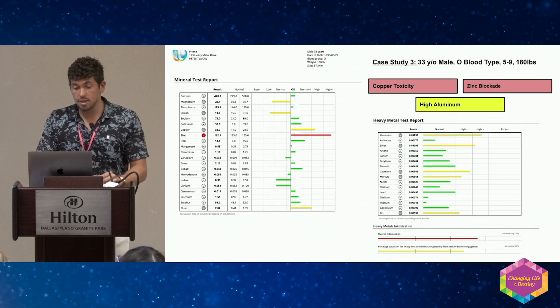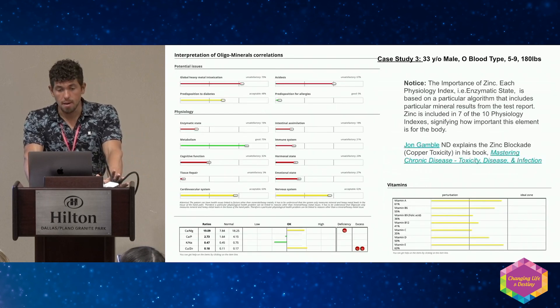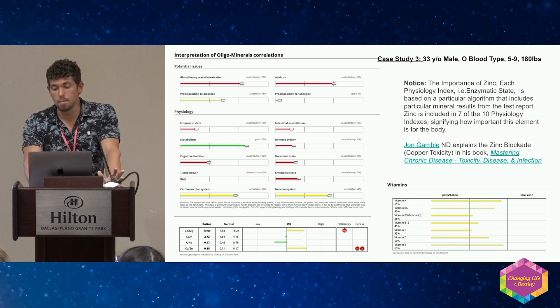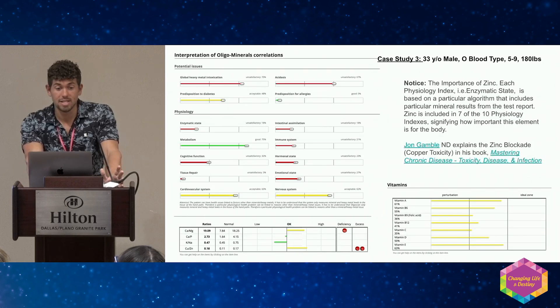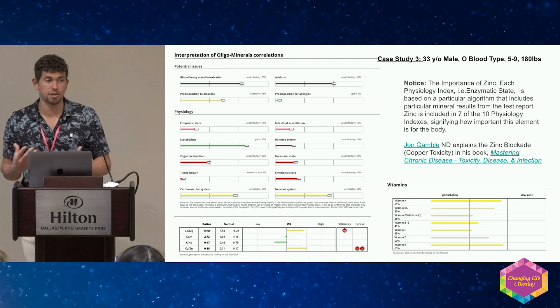Zinc is literally one of the most important minerals for detox. This is the third page of the OligoScan report — it's comprised of physiologies and their indexes based on the minerals that make up those indexes. Because this person's zinc is out of whack, it's affecting seven out of ten of the physiologies. I like to use the physiology page and match it to a person's symptoms to see which physiologies are impacted.